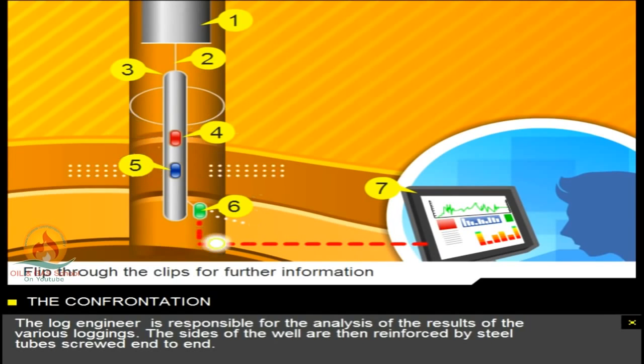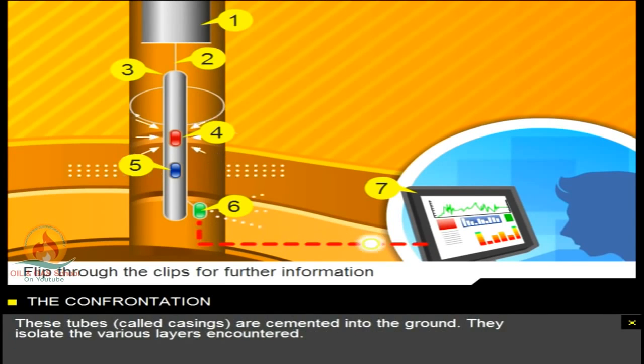The sides of the well are then reinforced by steel tubes screwed end-to-end. These tubes, called casings, are cemented into the ground. They isolate the various layers encountered.